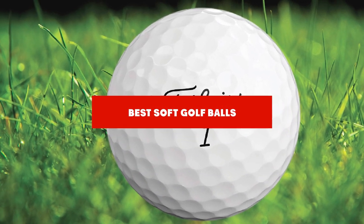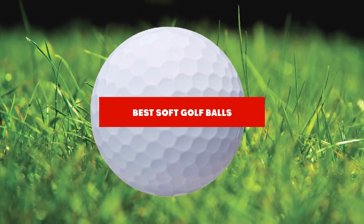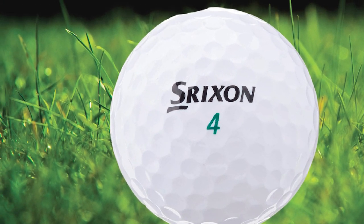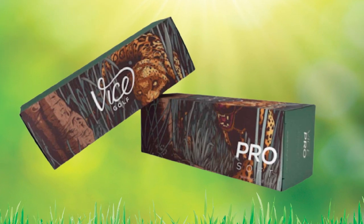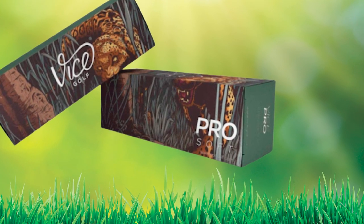If you're looking for the best soft golf balls, here's a list you must see. We made this list based on our personal preference and sorted it based on features, prices, quality, durability, reputation of the manufacturers, and customer feedback. We've also included options for every type of customer, so let's get started.